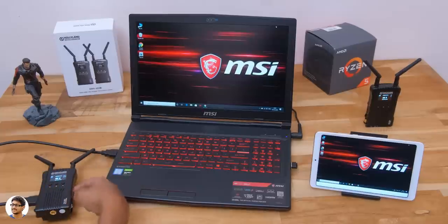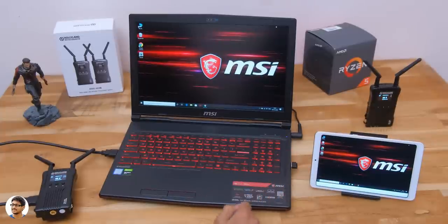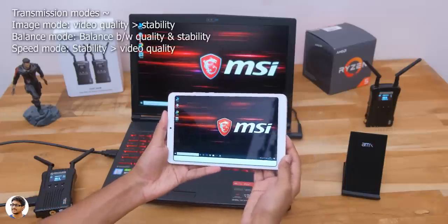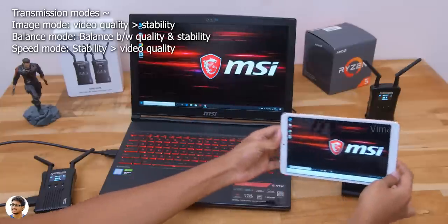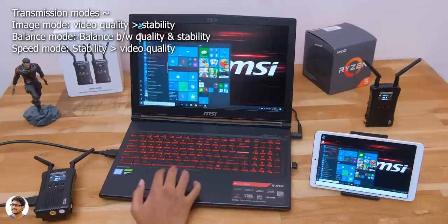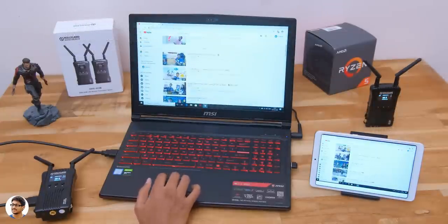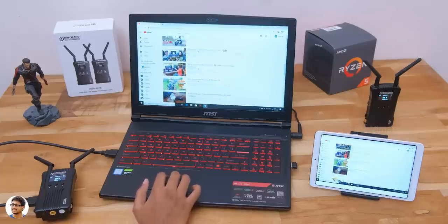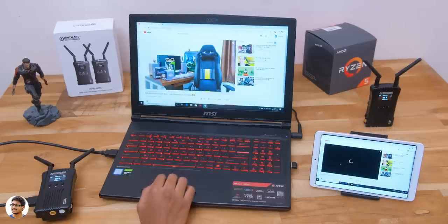Let me share my experience about the transmission quality, range, and all of that. The transmission quality and delay will completely depend on the mode you've set the system to and your requirement. For example, if you have a big display like a TV and video quality is more important than delay, set it to image mode. But if you can compromise a bit on video quality but require stable, real-time transmission without any delays, choose speed mode — this is useful in high-speed action scenes or especially while gaming. There's also a balanced mode that offers a good balance between both. Regarding range, Hollyland says it offers around 400 feet in line of sight, but in areas with obstructions like walls or objects, you'll get around 250 to 300 feet, which is still pretty decent.